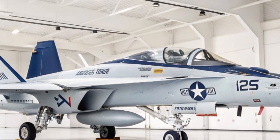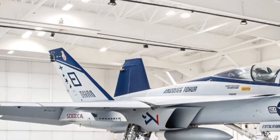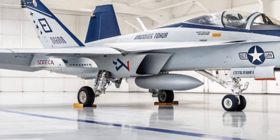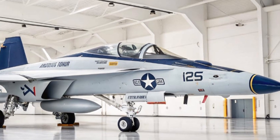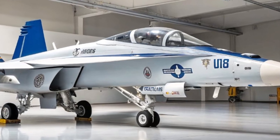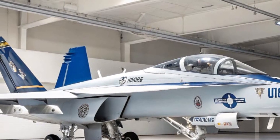Developed by Boeing and first introduced into service in 2009, the Growler was born out of a critical need to replace the aging EA-6B Prowler. Since then, it has become the backbone of America's airborne electronic warfare capability. And now, in 2026, it's more advanced, more powerful, and more essential than ever.